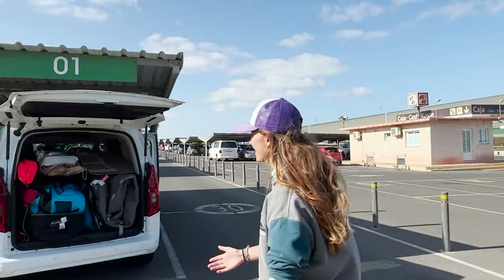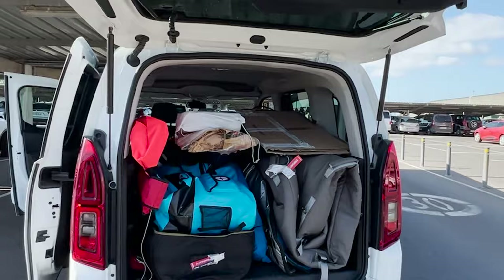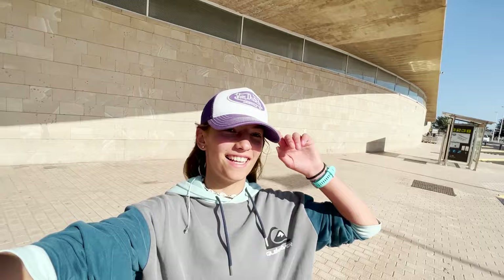We got a little bit of equipment here. I think it's enough for a competition. It's the 27th of July now, it's around 6 p.m., and as you can see we arrived in Fuerteventura and it's windy actually.